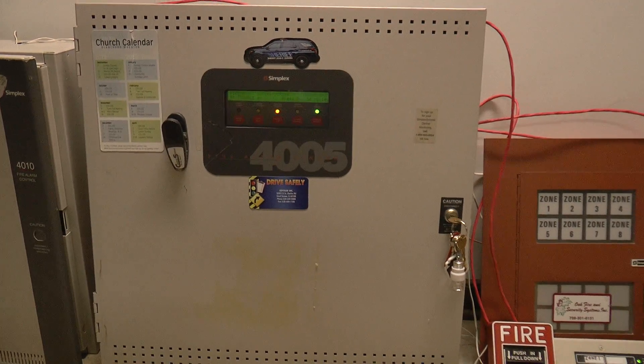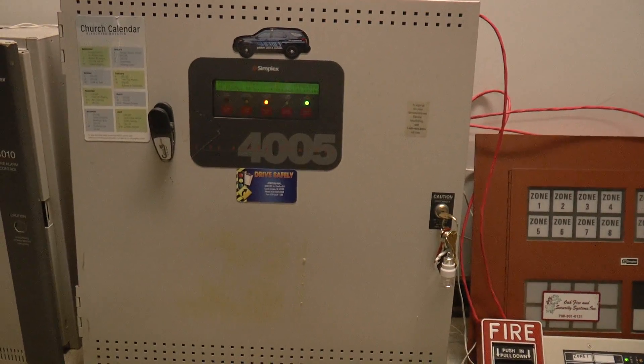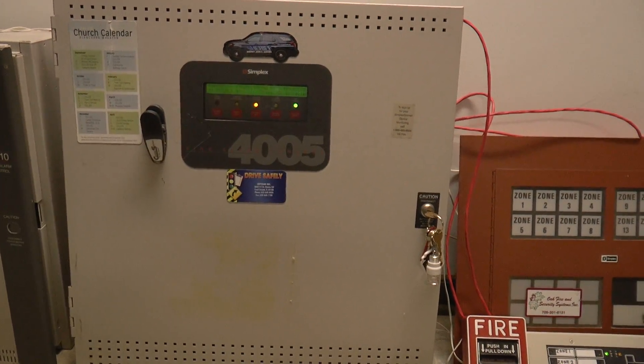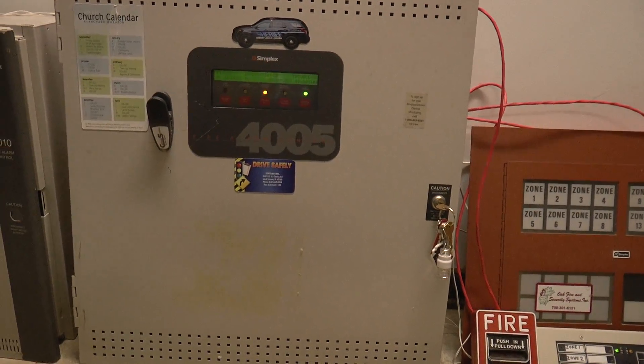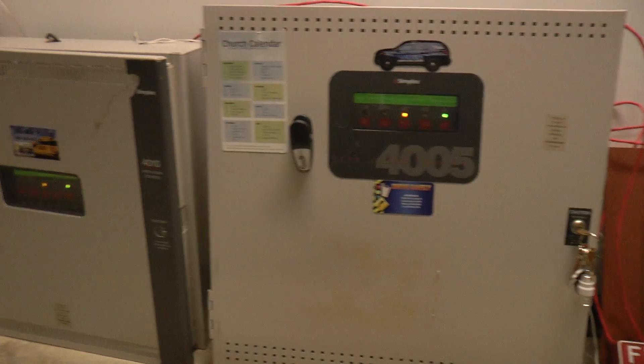These devices cannot be seen clearly in the video and are probably the original fire alarm devices. After the students enter the newer part of the building and approach the exit, a voice evacuation system is heard, which I assume to be a Firelight ACC 2550 with Wheelock E70 speaker strobes. The system plays a code 3 tone and the old standard Firelight message.